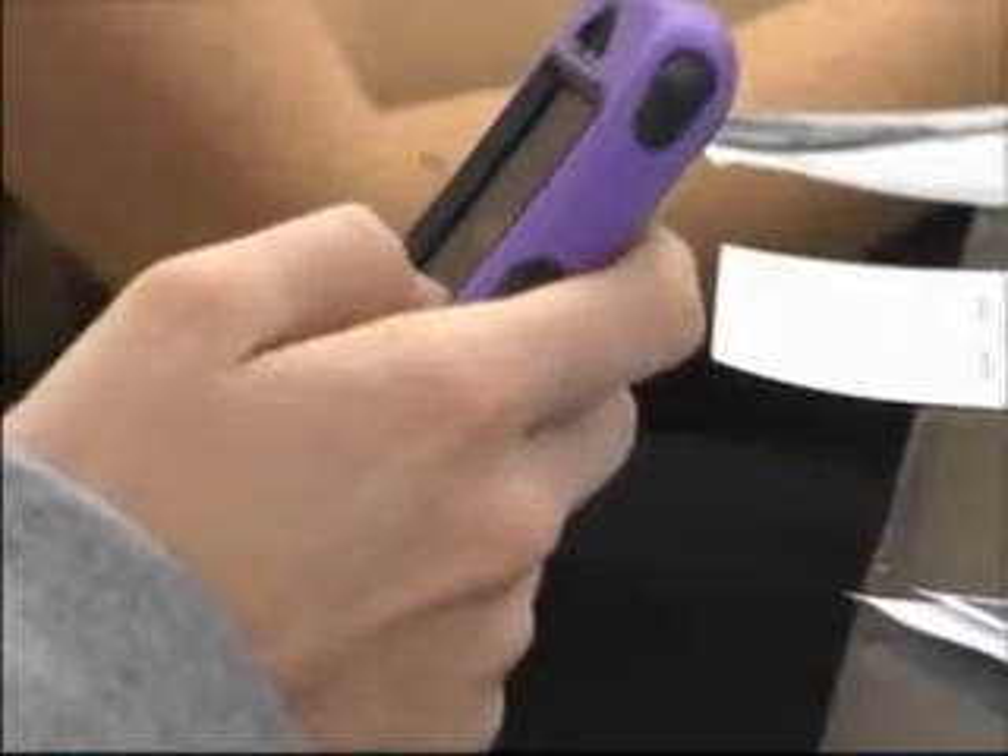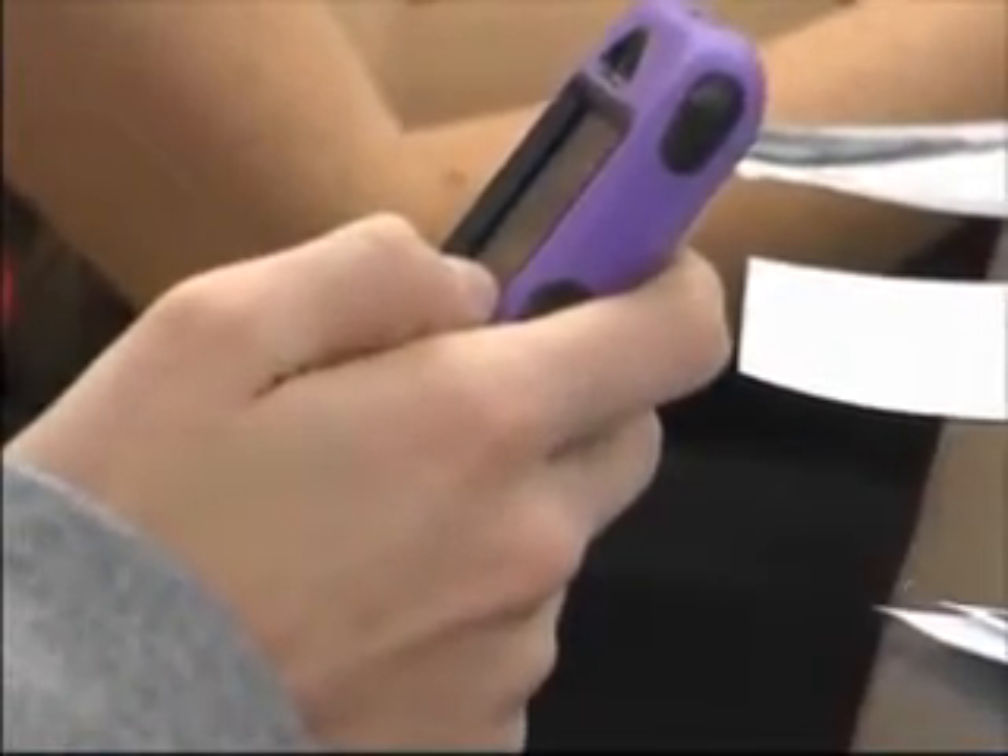Technology has helped me in anatomy because you can do flashcards and study with it. You can look up things really fast on your own, do labs on it, and research. Technology is evolving quickly every day, and Anderson says with the results she's seen in the program so far, Randall will definitely keep it around for years to come.